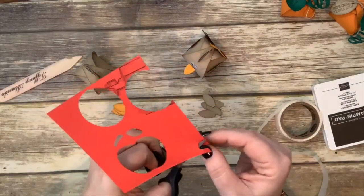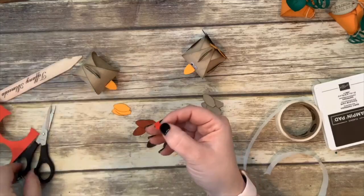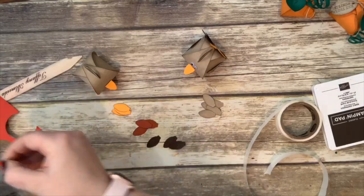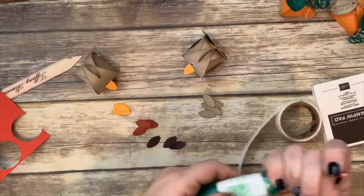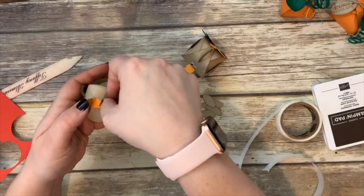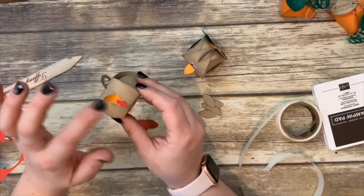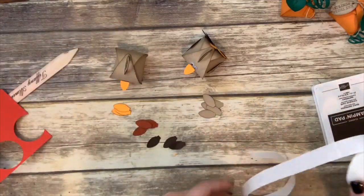Is it a waddle? I just cut it out — it kind of looks like a raindrop. I'm just going to glue this to the inside of his beak. I'm having trouble with the liquid glue everywhere — should have used a glue dot. So there's his waddle.